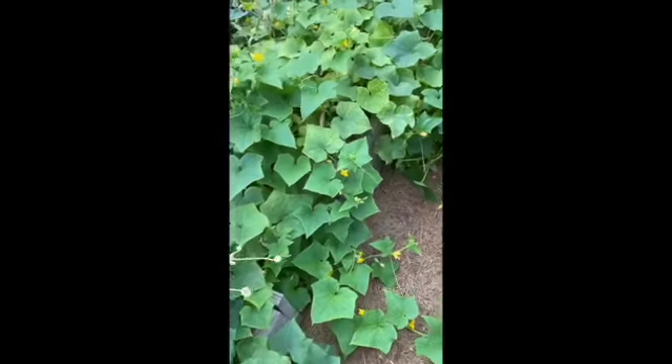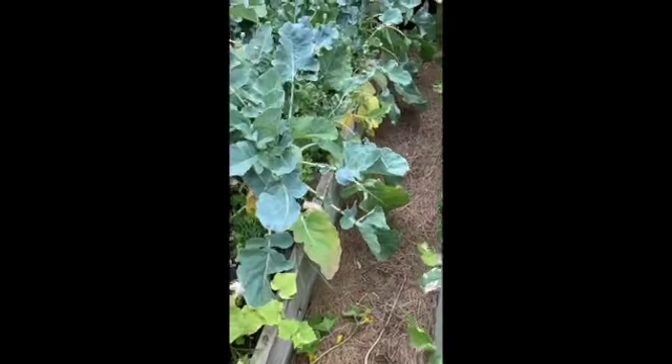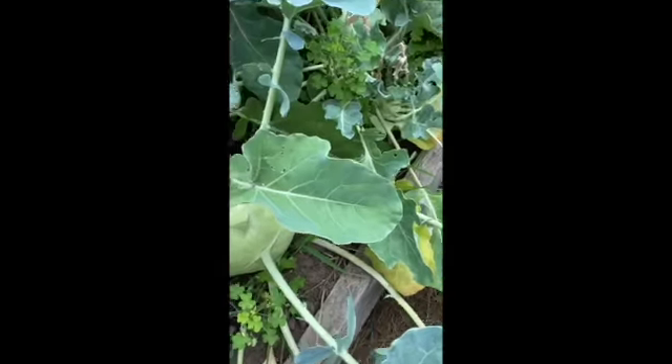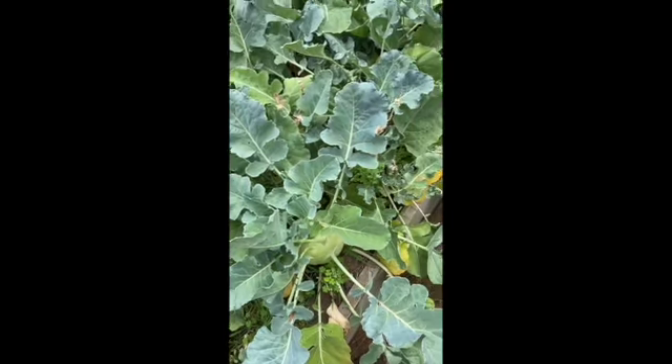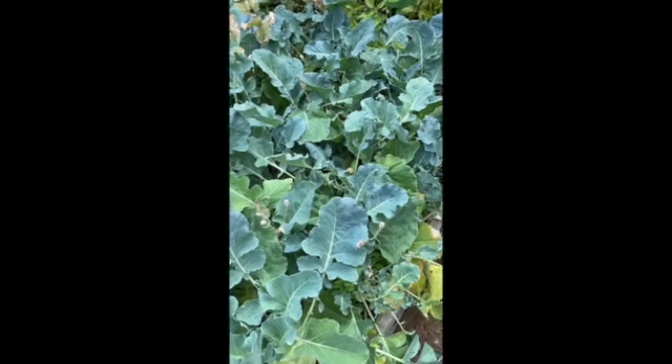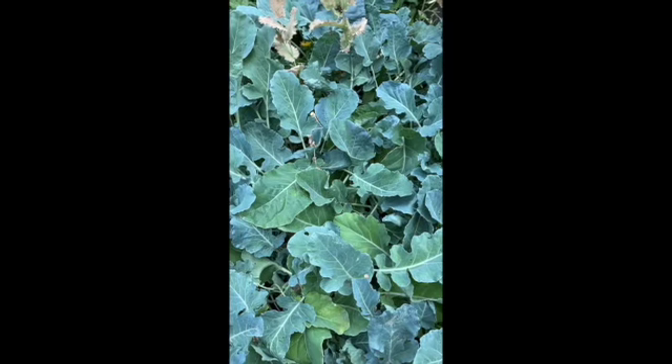More cucumbers in here — a lot of them. And check out this kohlrabi. Isn't that beautiful? It's going to be gigantic. Kohlrabi is something you don't see too much of — it's kind of an old-timey vegetable. It tastes like a cross between jicama and cabbage if they had a baby.